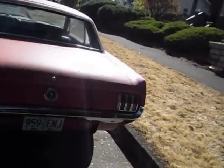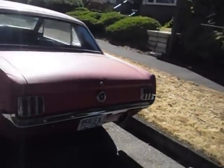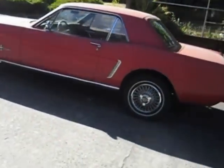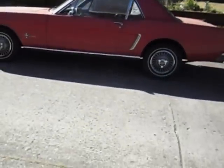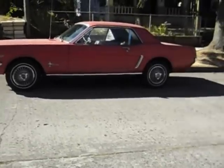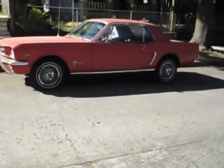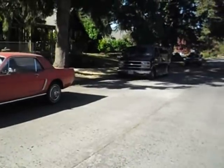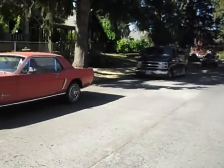Ford Mustang — not exactly my favorite color for a Mustang, but still, very nice.